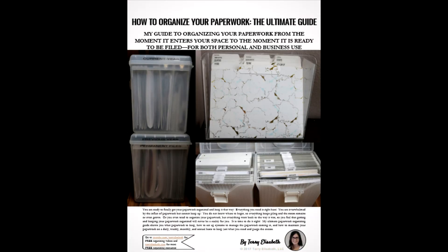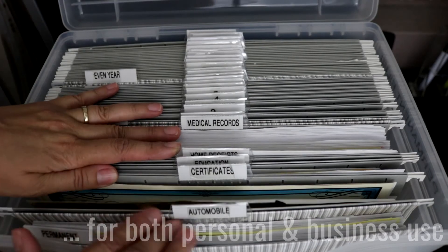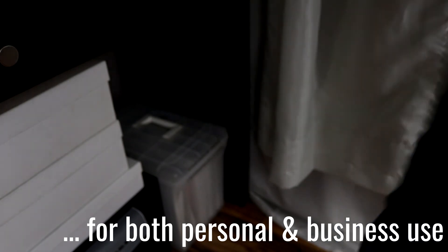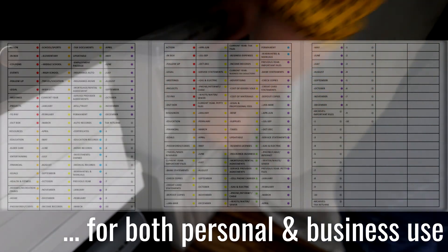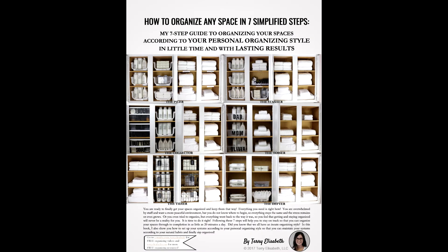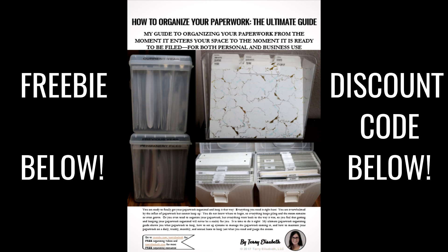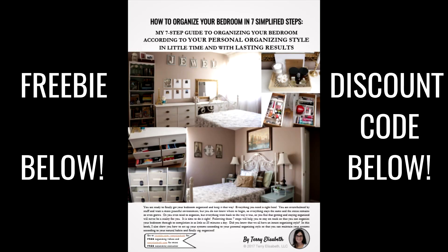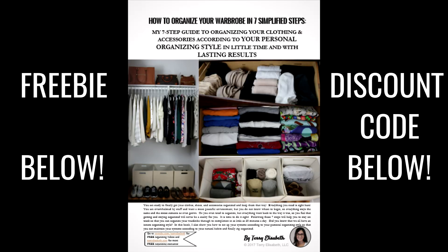My book, How to Organize Your Paperwork: The Ultimate Guide, is available for purchase for $3.99 on my website at TerryElizabeth.com. In it, I break down what paperwork you need to keep, the different holding areas depending on the amount of paperwork you have for your home and business, and I include free file labels. Please note that my paperwork book is actually included in my main book, How to Organize Any Space in 7 Simplified Steps — so why not get all your spaces organized while you're at it? Click below for my free chart on my paperwork maintenance routine so you can finally stay on top of the flow of paperwork coming into your home or business. While you're there, you can find my current discount codes, and comment below to let me know what you want to see next.